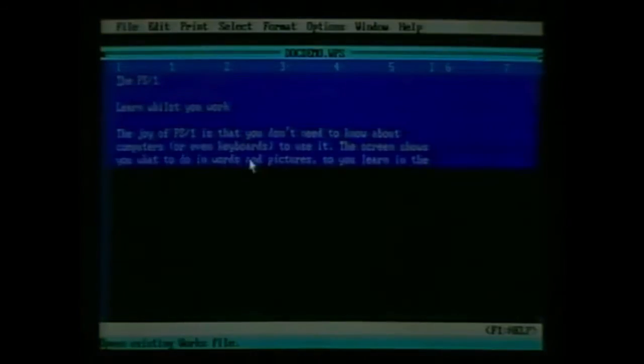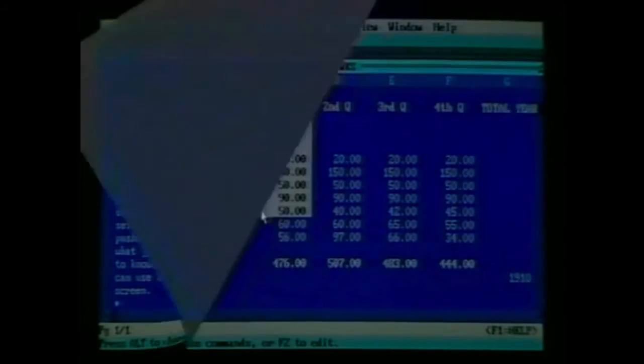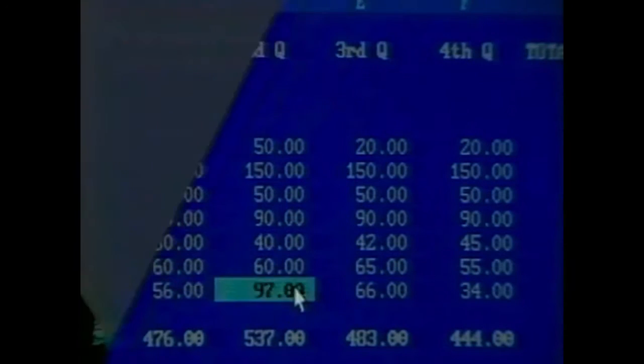The PS1 comes complete with its ready-to-use software — Microsoft Works — which allows you to write reports, do spreadsheets, balance your accounts, and many other activities that are part of the day-to-day facts of life of running your own business. And you still don't need that manual.